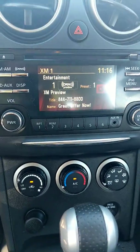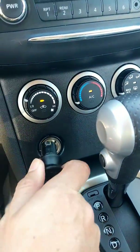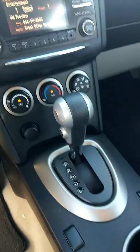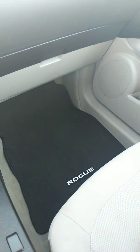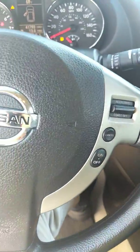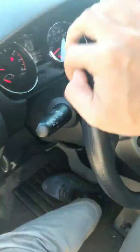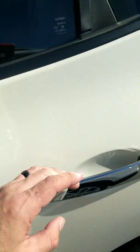This one has Sirius XM capability and a CD player. You do have sport driving mode to help on the highway and get a little better fuel economy that way, along with voice recognition commands here on your steering wheel.